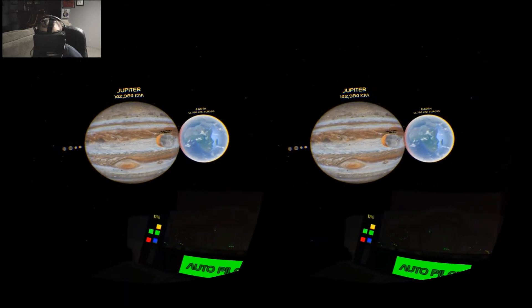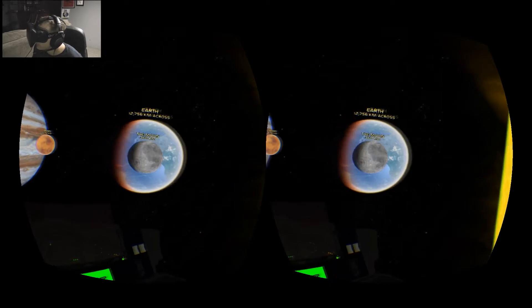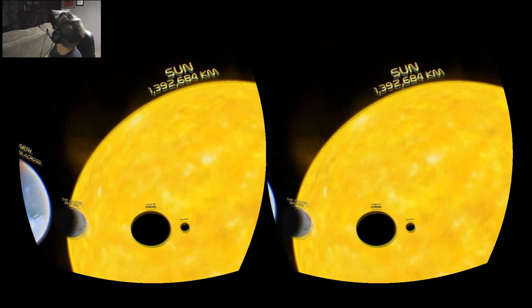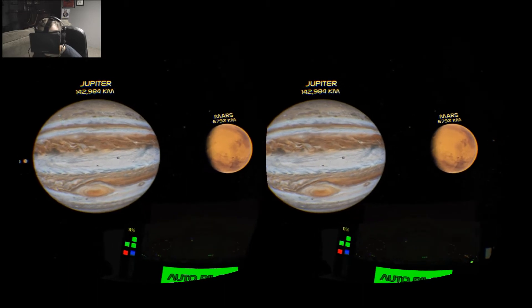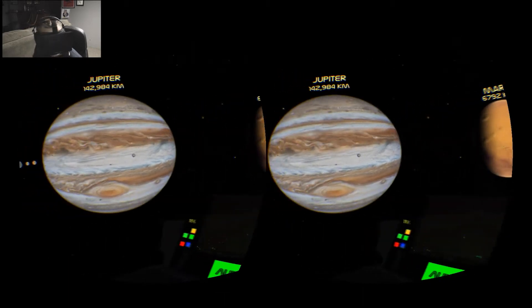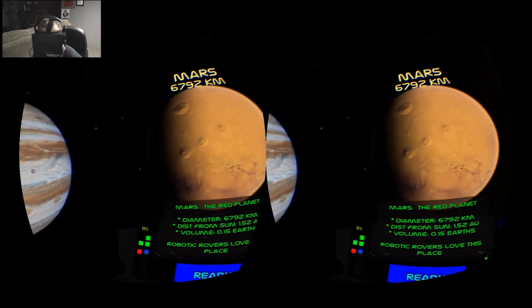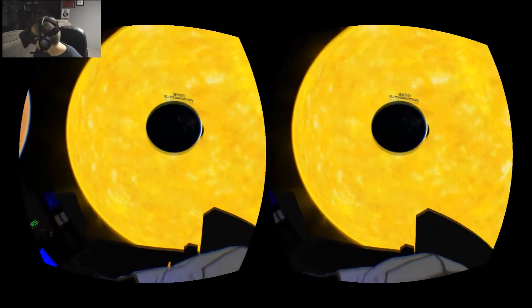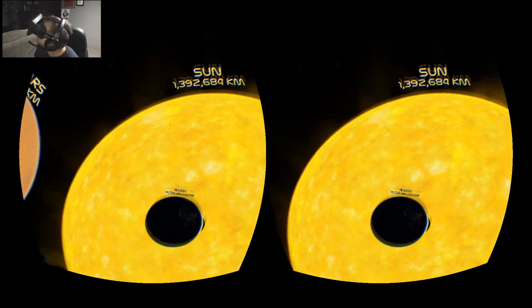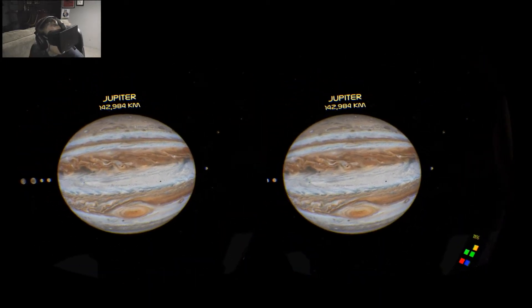Just look at the size of Jupiter compared to Earth — pretty incredible. Earth, Jupiter, Sun. I've seen plenty of models of space and our solar system, played video games, seen movies, but none of that really gave me the sense of scale like the Oculus Rift has in Titans of Space. It's just unbelievable.